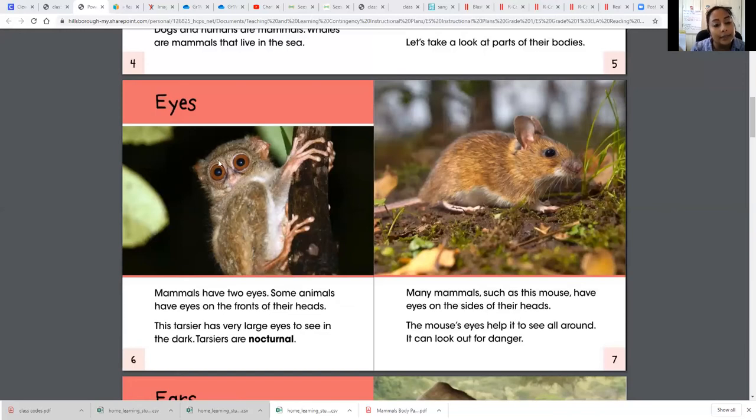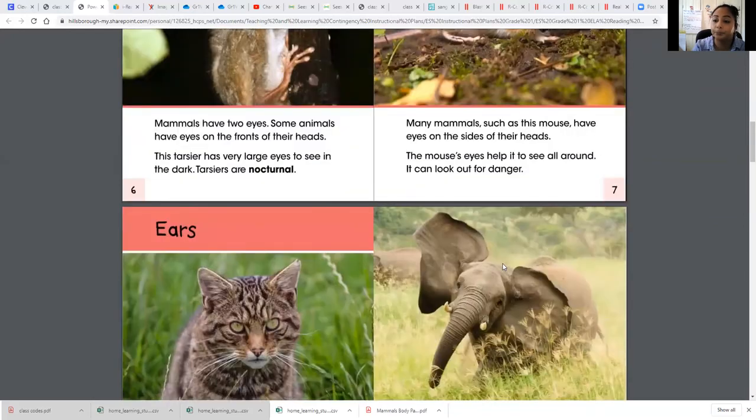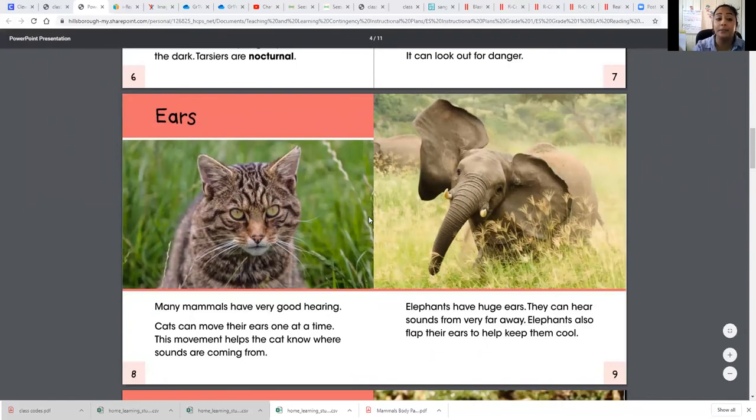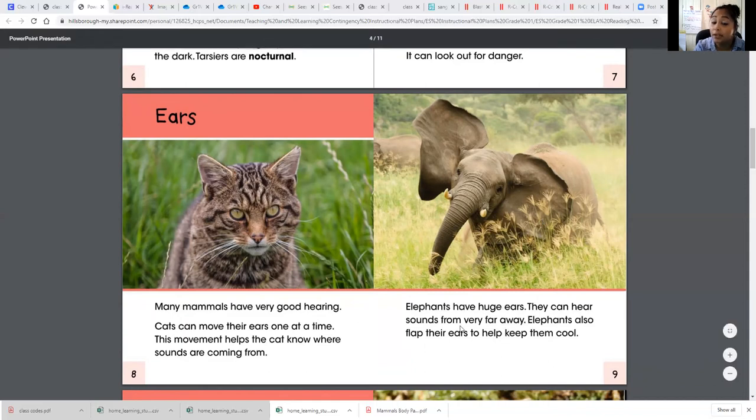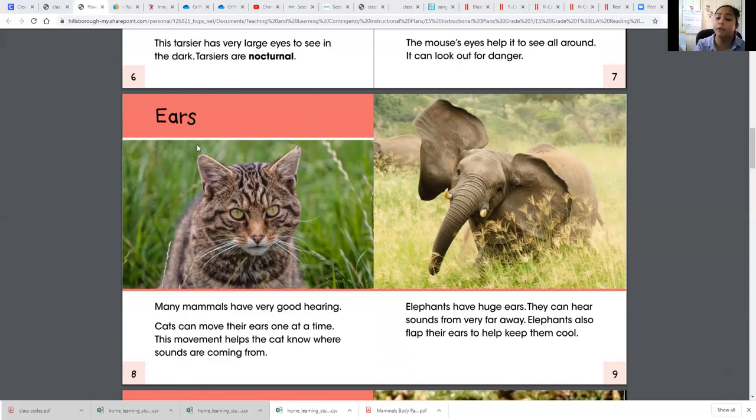From the picture, I can see that a tarsier has really large eyes to see in the darkness — this is a picture taken at nighttime. Our last two pages for today: the heading says 'Ears,' so everything on these pages tells me about ears. We want to look for information we learned from the book, not information we already knew. For example, I already know elephants have large ears, so I'm not going to write that — I'll write the specific detail I learned.